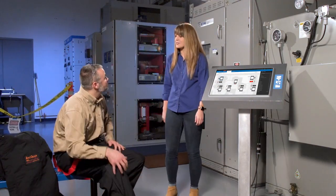Eric, why are you putting your 40 cal suit on? The customer wants to see me rack out that medium voltage breaker and it's got a 30 cal arc flash label on it.